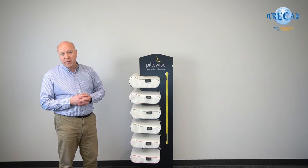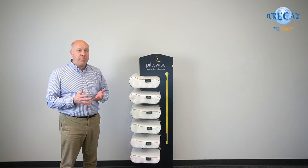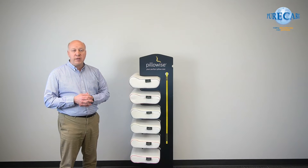You can also offer a pillow fitting service — that's free. You fit your client to a pillow, and you can put that measurement onto their record so that you know what pillow they need if the need comes up.